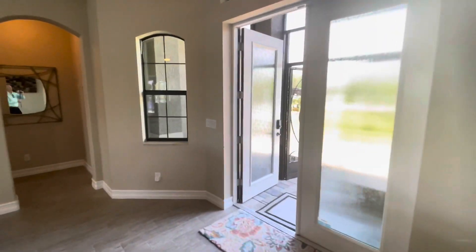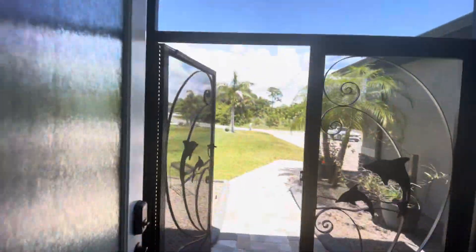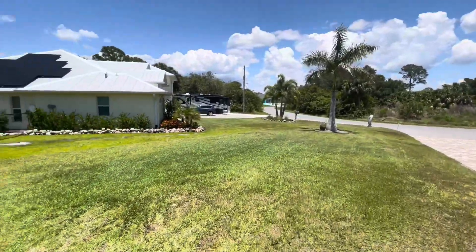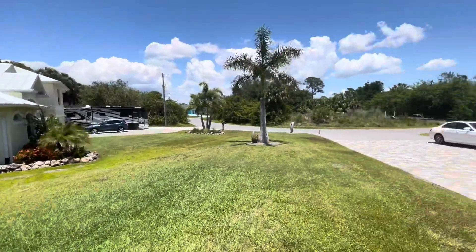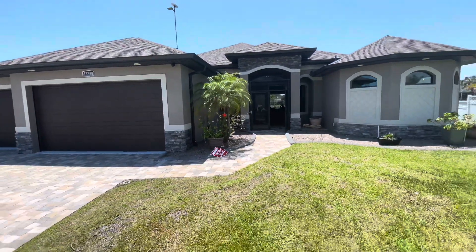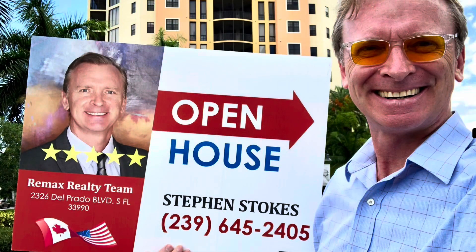Beautiful home. Again, all that custom lighting. If you're interested in this house or a house like it, please give me a call or text me at 239-645-2405. Stephen Stokes with the RE-MAX Realty Team.